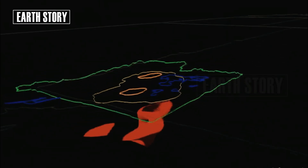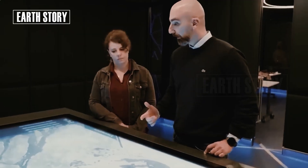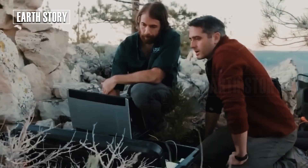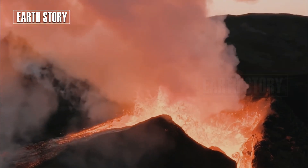However, Yellowstone's magma chamber is not static. Gases, fluids, and molten rock are constantly moving. Seismic data and satellite imagery indicate that magma activity is shifting northeast of the caldera. This shift is important because it can influence where earthquakes occur and how pressure is distributed.